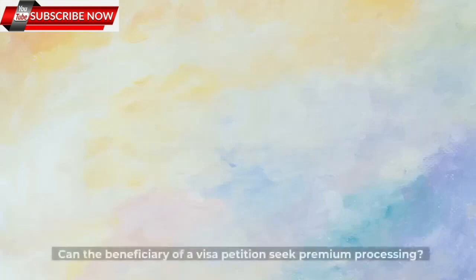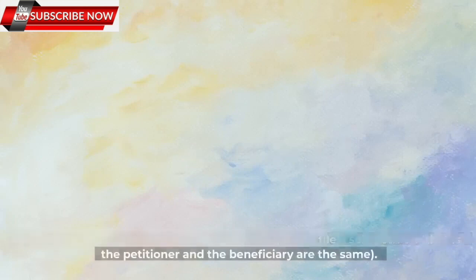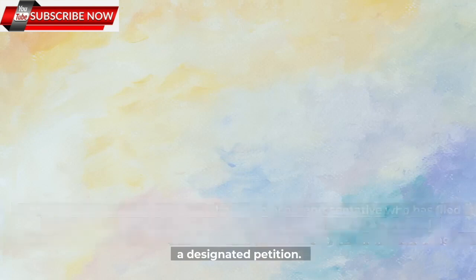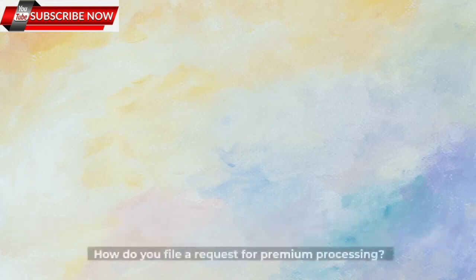Can the beneficiary of a visa petition seek premium processing? No, except in cases where the petitioner is eligible to file a self-petition — that is, the petitioner and the beneficiary are the same. Otherwise, only the petitioner, or the attorney or representative who has filed Form G-28, Notice of Entry of Appearance as Attorney or Accredited Representative, on behalf of the petitioner, may request premium processing. While the petitioner, beneficiary, attorney, or representative may pay the premium processing service fee, the beneficiary cannot sign or file Form I-907.